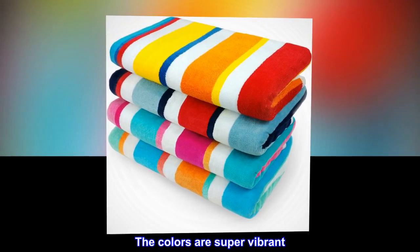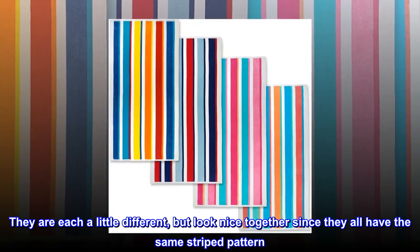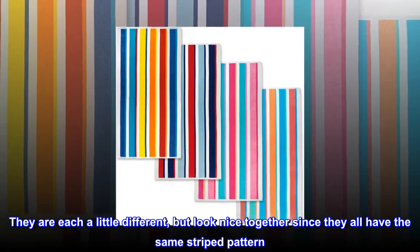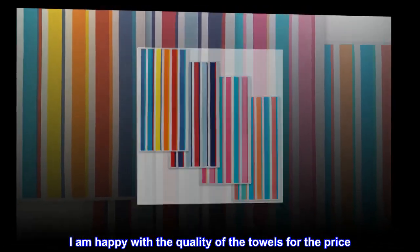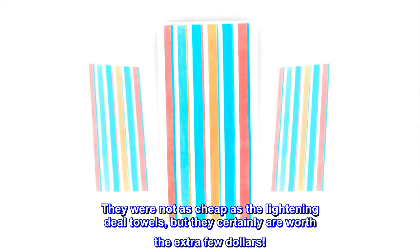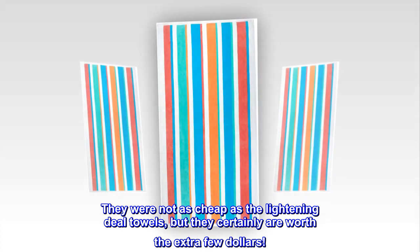The colors are super vibrant. They are each a little different, but look nice together since they all have the same striped pattern. I am happy with the quality of the towels for the price. They were not as cheap as the lightning deal towels, but they certainly are worth the extra few dollars.